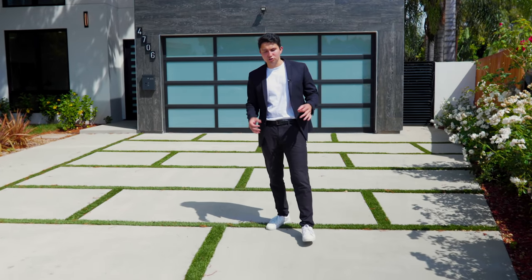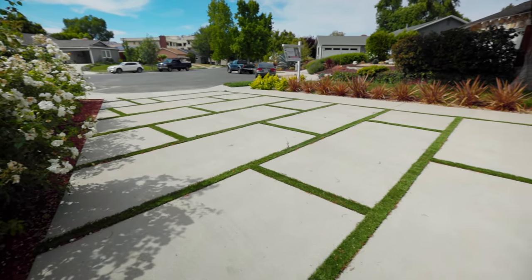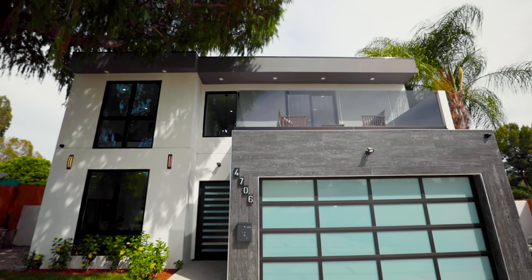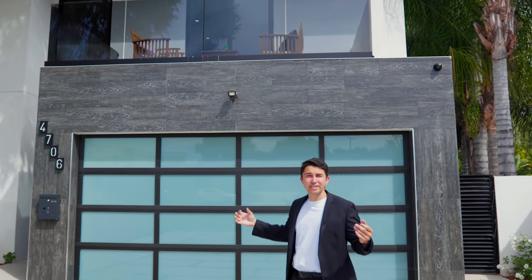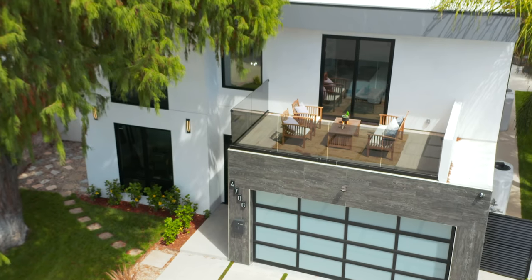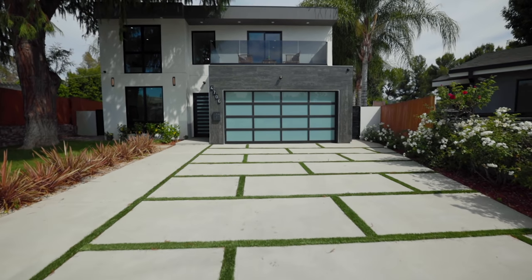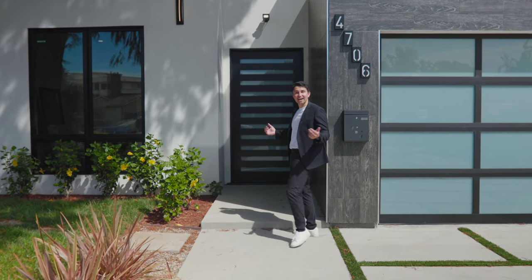Heading up to the front of the house, the driveway features concrete stone slab and turf patterns. The exterior of the house is white and gray stucco. There are six lights up above looking right down, brightening up this house incredibly at night, and the dark gray tiled trim around the garage gives it a nice touch. Let's take a look inside.